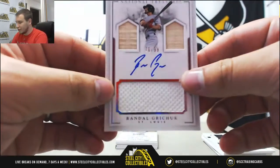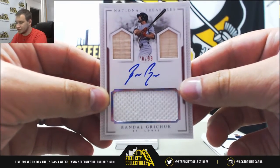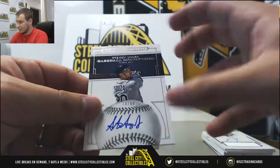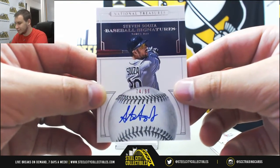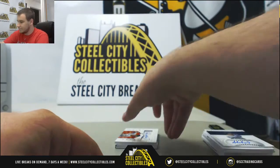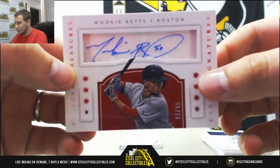Triple relic auto, Randall Grichuk, 70 of 99 — two bats and a jersey. Autograph 74 of 99, Steven Souza Jr. on the Rays. Baseball signatures. Autograph Mookie Betts, 47 of 49. Nice autograph.